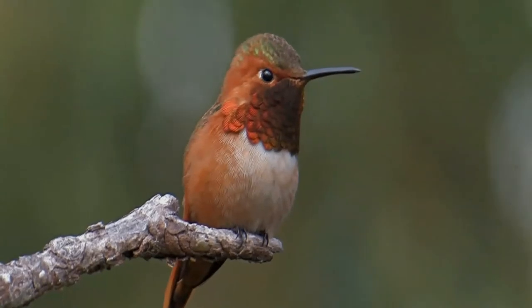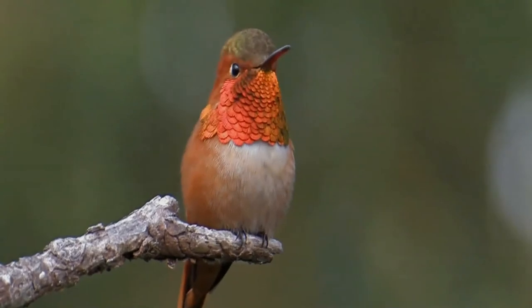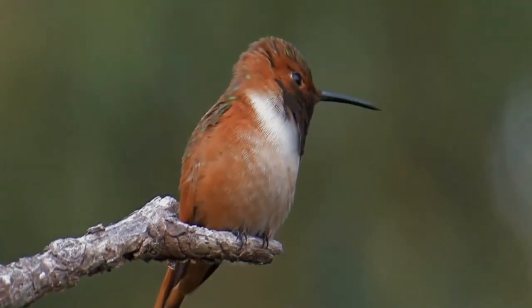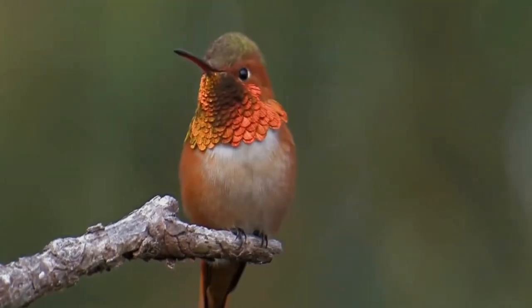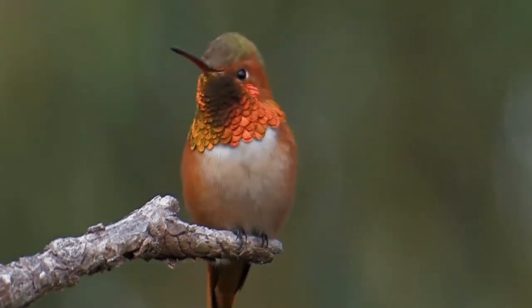Aggressive and territorial, male Allen's hummingbirds will chase any other males from their territory, as well as any other hummingbird species, and have even been known to attack and rout predatory birds several times larger than themselves, such as kestrels and hawks.